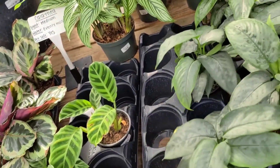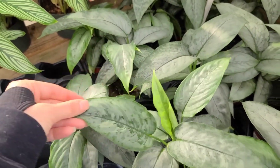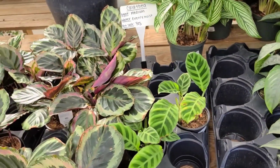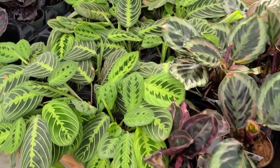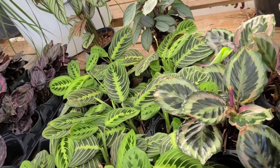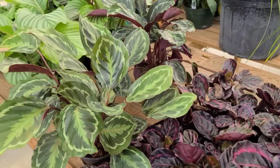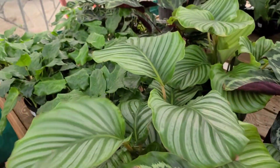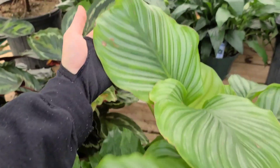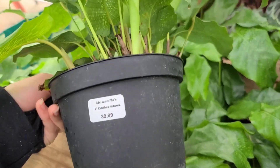These are really cute too - Schismatoglottis Silver. I'm not gonna pay $60 for one because they're kind of thirsty, but they're really cute. Lots of Calatheas hanging out over here. Some Lemon Lime Maranta for $20 - you guys know how much I love that one. And then we've got some Orbifolia over here - I love this one on account of how big the leaves can get. Some Musaica for $40.